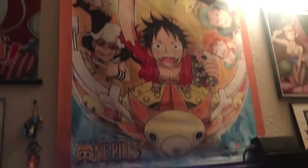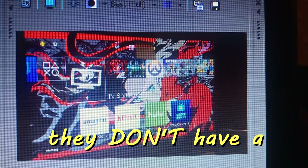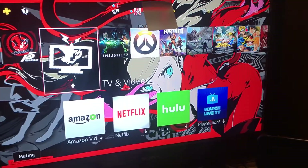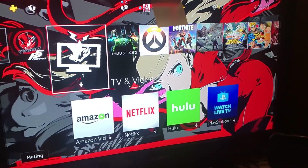Under my One Piece wall scroll is my TV, and my PS4 is turned on with a Persona 5 theme. I have to settle for this theme because they have a Kawakami one, so yeah. I have it on mute because it could get annoying throughout the whole video, so I'm just going to keep it muted.